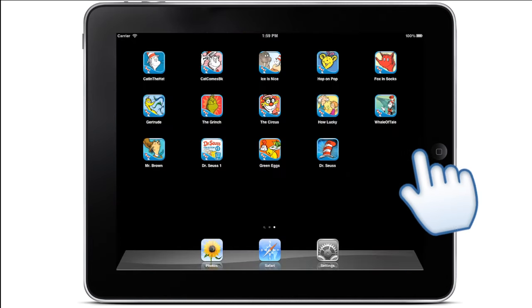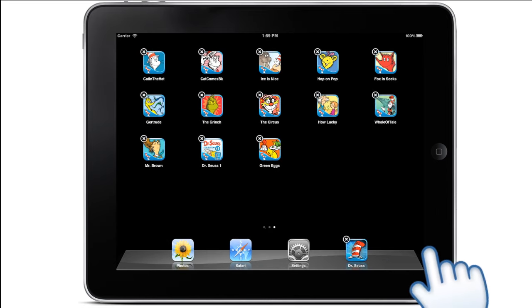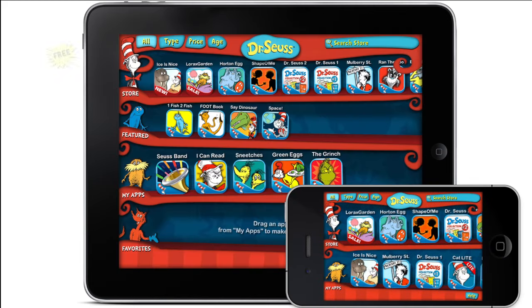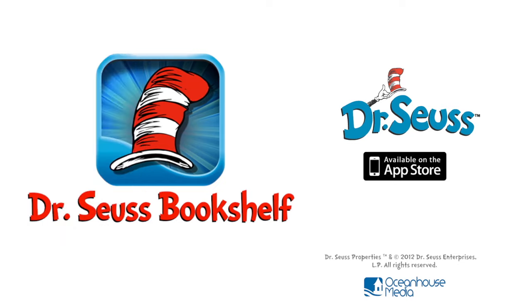Drag the app to your dock for instant access to the bookshelf. The new Dr. Seuss Bookshelf — your go-to app for playtime, bedtime, or any time. Available as a free download on the App Store.